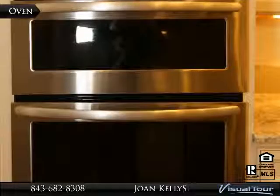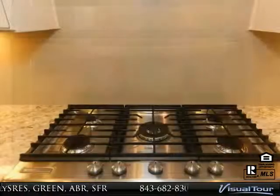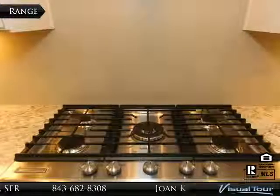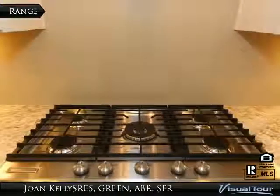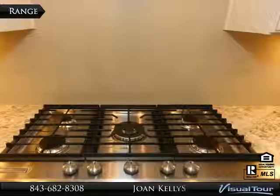Here is a quick view of the wall microwave and convection oven, and the five-burner gas cooktop with a hood that is vented to the outdoors. This is a feature that the builders are no longer offering.